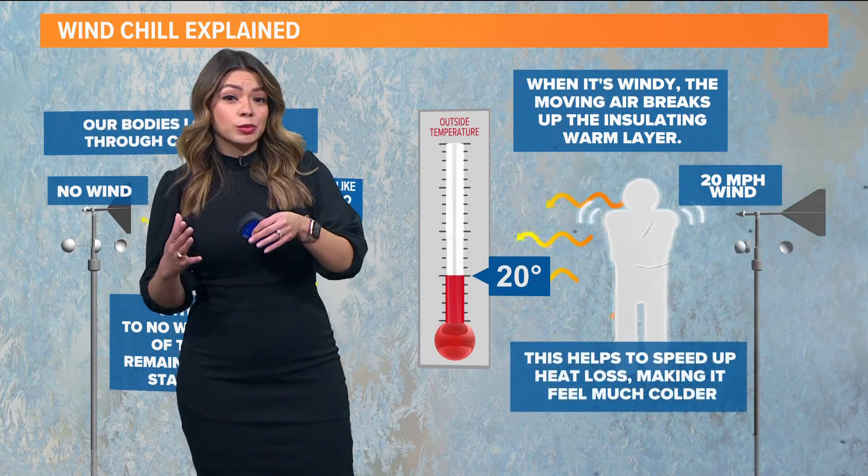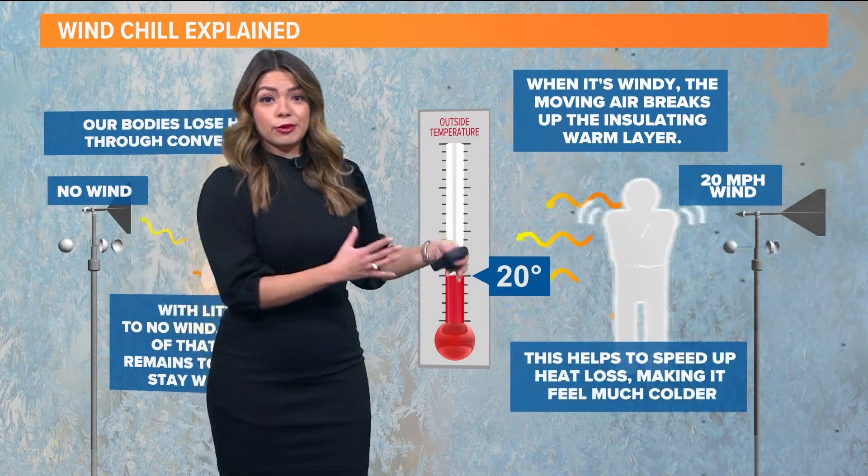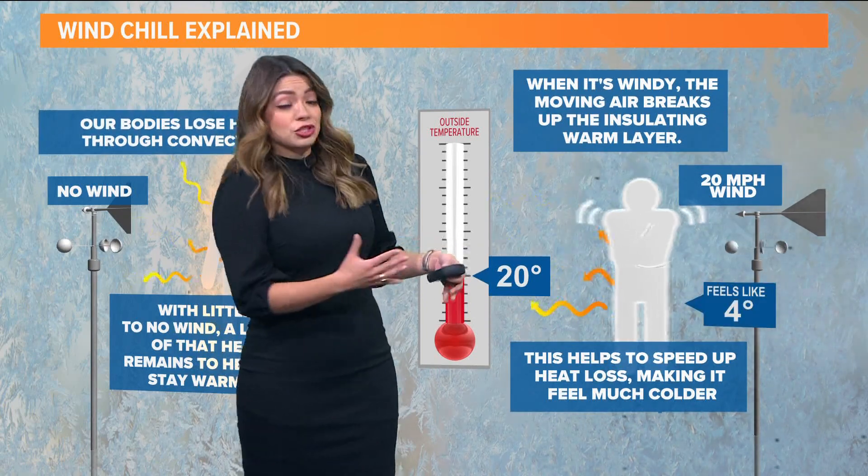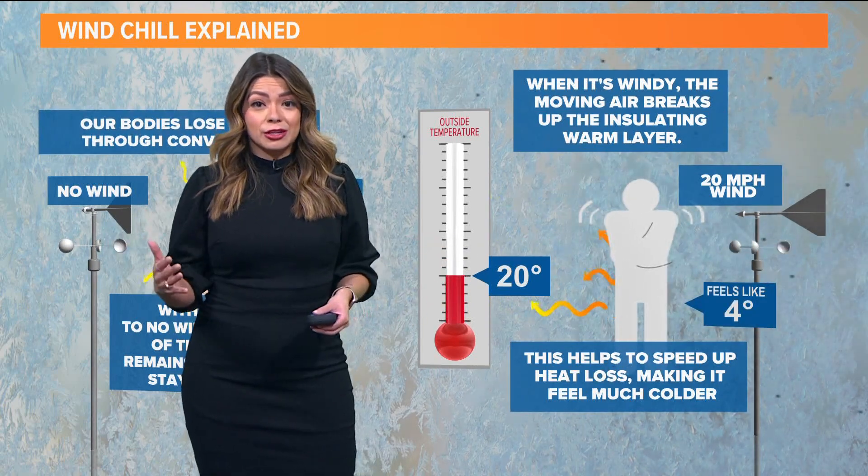So your actual temperature is going to vary differently from the feels-like temperature. You could see a huge temperature difference when the wind speeds increase.